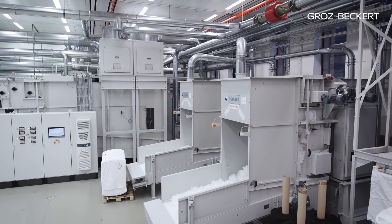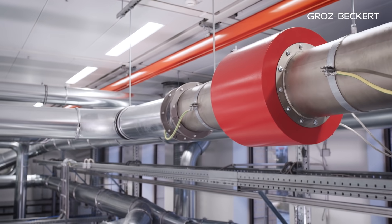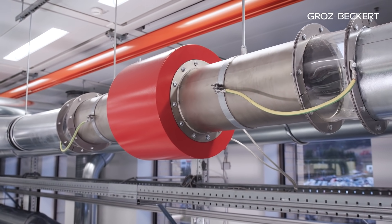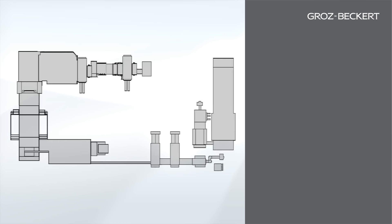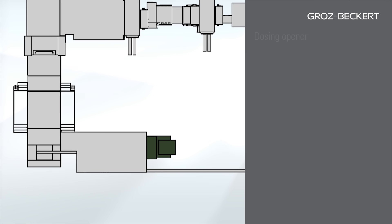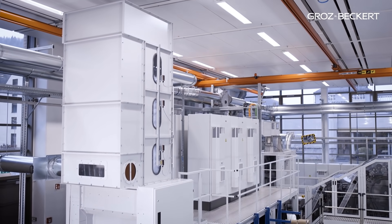The fiber flocks then reach a metal detection unit, where foreign materials such as small metallic parts are detected and ejected. The thoroughly mixed fiber flocks now reach the dosing opener, which provides intermediate storage while further refining the flocks.